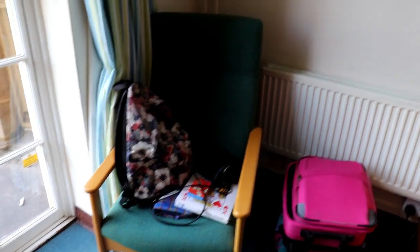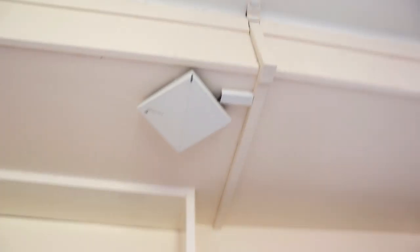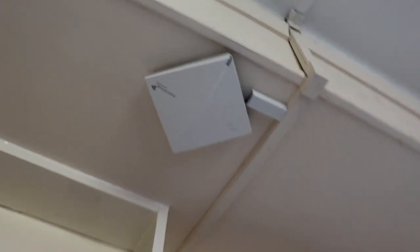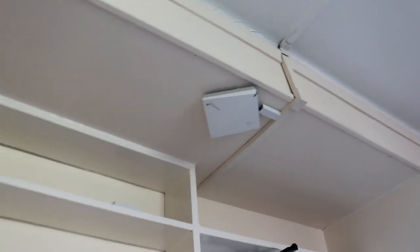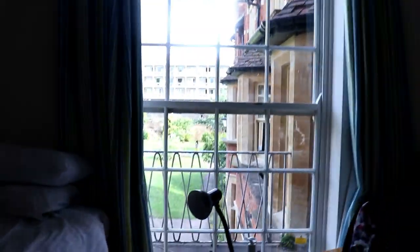We've got two chairs — the chair that you put all your clothes on, you know you need one of those, and then this is just the desk. It's a really good sized desk and it's really light because of where it's positioned relative to the window. The wifi router is also on the ceiling in my room, so I always get really good signal — it doesn't cut out. I don't know if they're in every room or whether this is because it's the first room on the corridor.